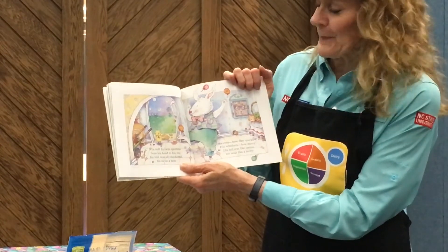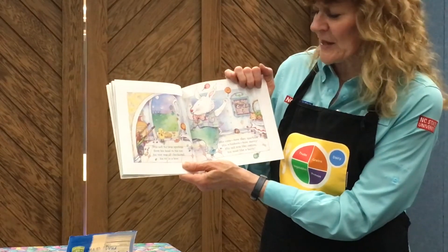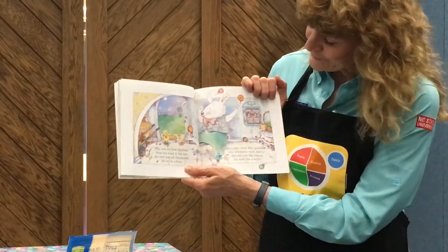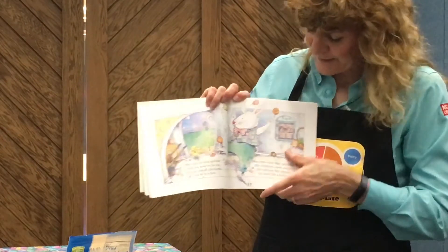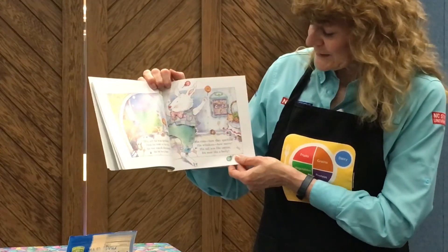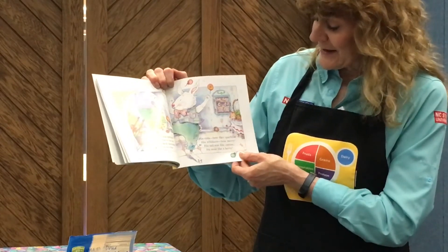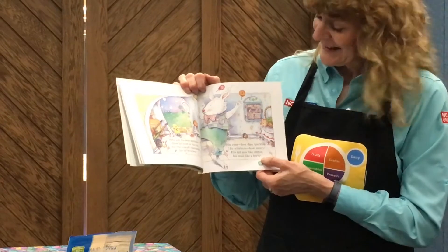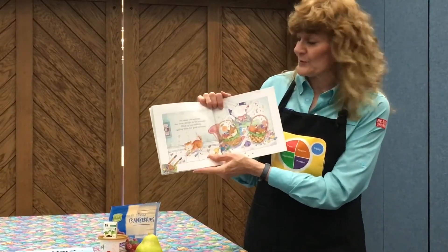His soft fur was spotless, from his head to his toes, and his vest was all checkered, his tie in a bow. He was fixed up — he's got a checked vest on and a bow tie. His eyes how they sparkled, his whiskers how merry. His tail was like cotton, and his nose was like a berry. He's got a white fluffy tail and a little pinky-red nose.